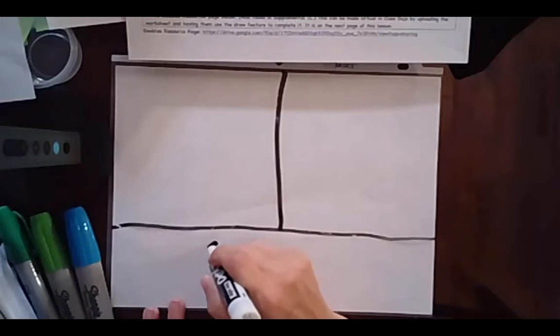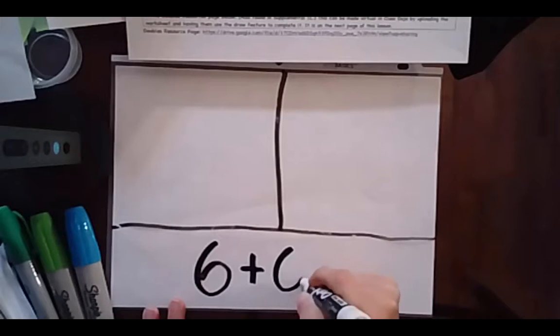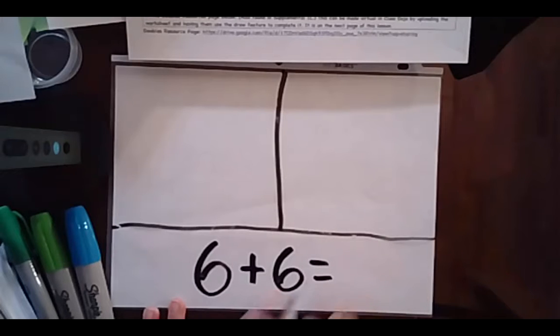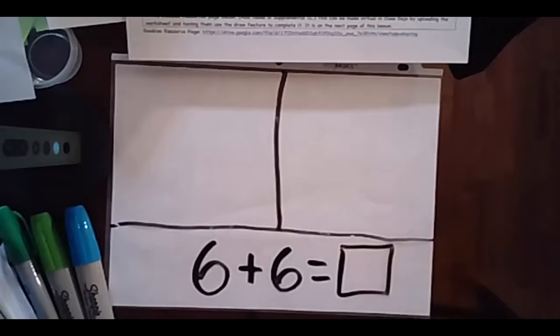Last time we were together we ended with 5 plus 5. Let's try the next one. 6 plus 6, because we know a double adds to itself, equals box. Using your counters or cubes, press pause and go ahead and play.